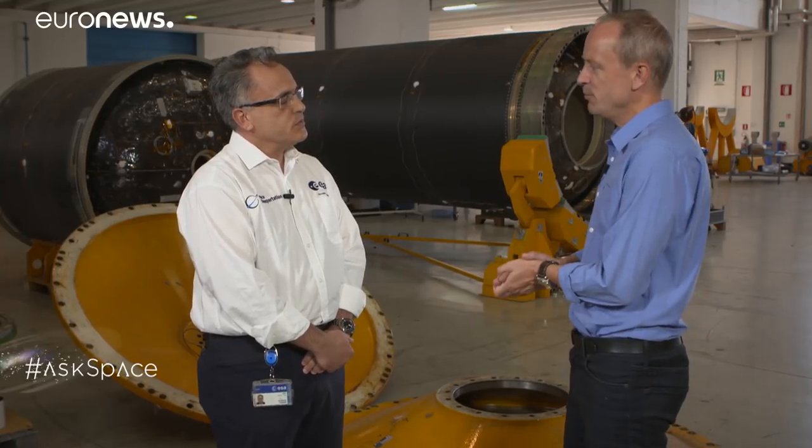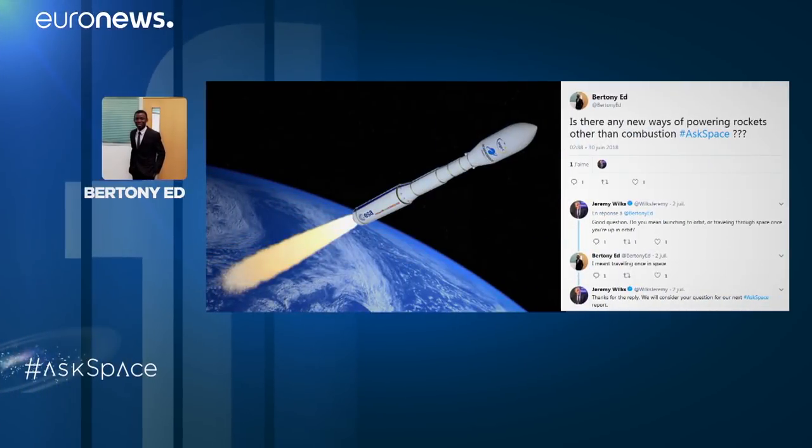We also had a question from Edward Tony, who would like to know whether there are any alternatives to combustion for rocket flight. There are motors more efficient than those using chemical propulsion — nuclear propulsion, solar thermal, electric propulsion, and even more futuristic concepts like laser propulsion and solar sails. The problem is that they lack thrust, and when you want to lift off from the ground against gravity, you need a big thrust, which can only be provided by chemical propulsion. For space rocket launch applications, I don't see them as applicable today.